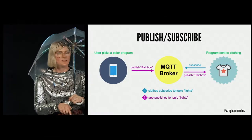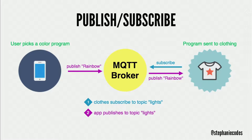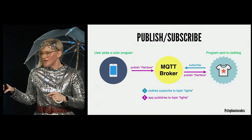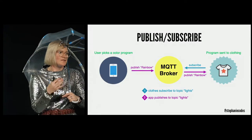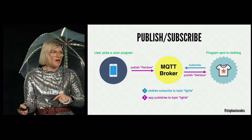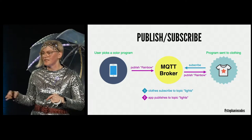MQTT is based on a publish-subscribe architecture. There are clients — like my web app and my clothing — and a broker, which is like a server in the middle. Clients connect to that broker and subscribe to a topic. My clothes subscribe to the topic 'light,' and when the web app publishes a message under that topic, the clothing receives it. The publisher and subscriber don't need to know about each other.